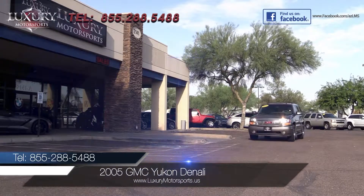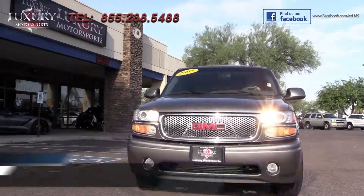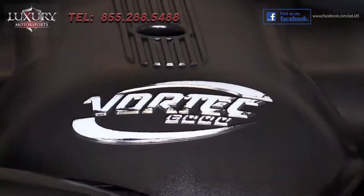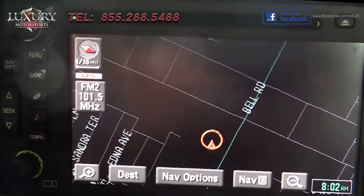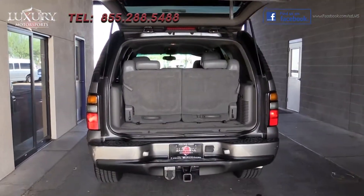Luxury Motorsports is proud to offer for sale this 2005 GMC Yukon Denali in sand-beige metallic. With room for up to 9 passengers, a gutsy V8 engine, smooth ride, and excellent functionality and feature content, this Yukon is a full-featured family SUV that's tough to beat.